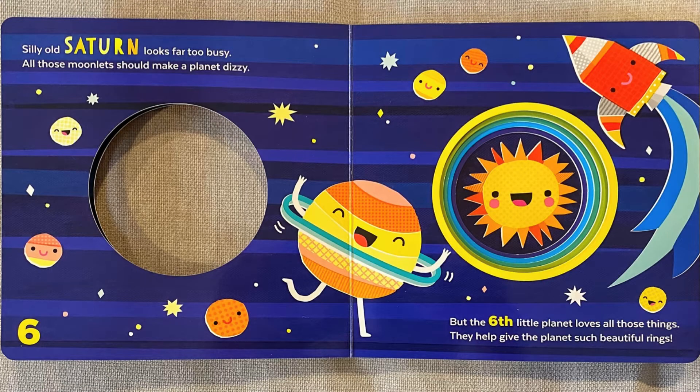Silly old Saturn looks far too busy. All those moonlets should make a planet dizzy, but the sixth little planet loves all those things.